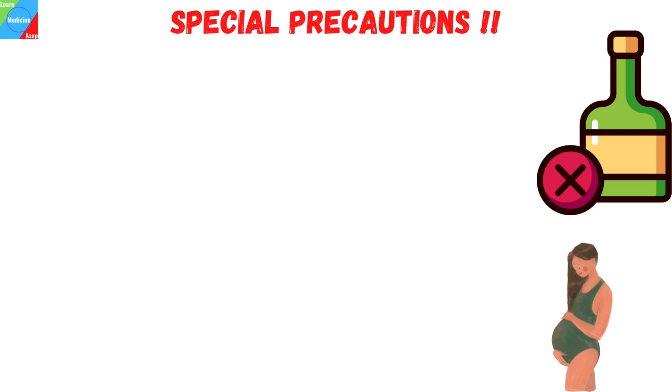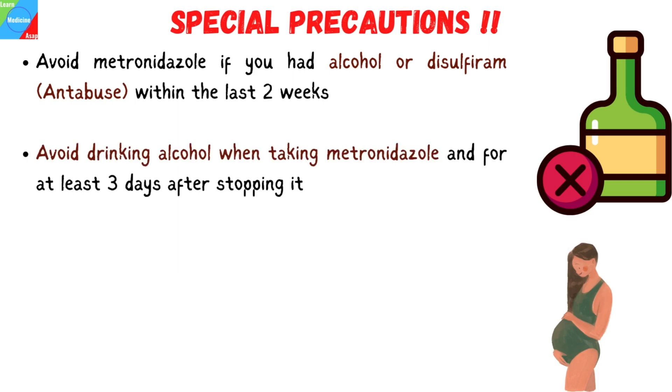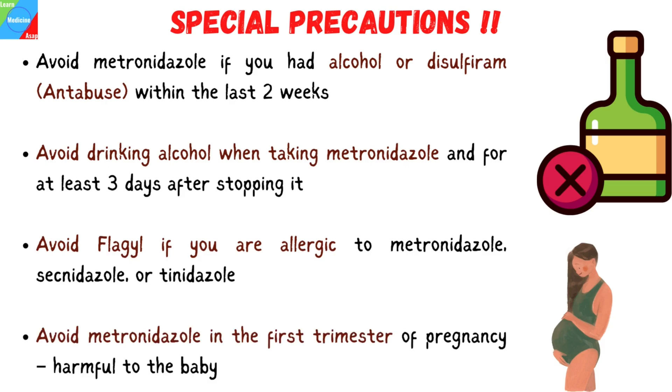There are special precautions to consider before taking metronidazole. If you've recently had alcohol or have taken disulfiram during the last two weeks, you shouldn't take metronidazole. When taking metronidazole and for at least three days after stopping it, avoid drinking alcohol and consuming foods, beverages, or medications that contain propylene glycol. You should not use Flagyl if you are allergic to metronidazole, secnidazole, or tinidazole. It is potentially harmful to an unborn child. When treating trichomoniasis during the first trimester of pregnancy, avoid using metronidazole.